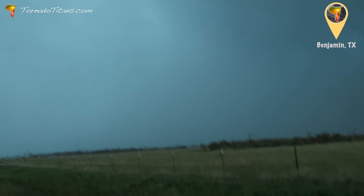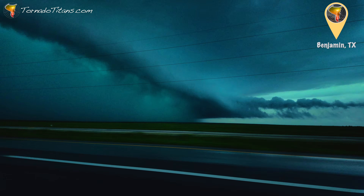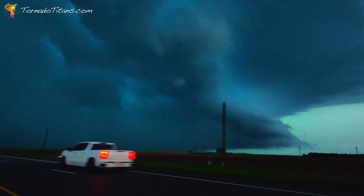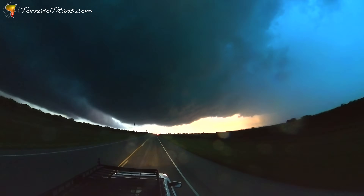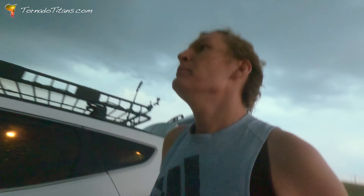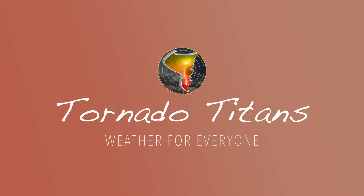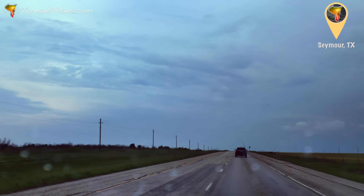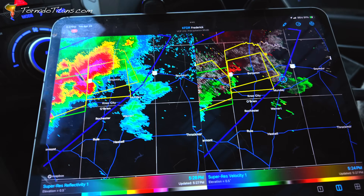This time on Tornado Titans — there's probably a tornado up there right now in northwest Texas. The team is tracking a high precipitation supercell, dark, rain-wrapped, and threatening to drop a tornado at any moment. The question is: will they actually get a glimpse of this beast, or will it stay hidden — a ghost swirling behind the rain? They're going to get up on this thing and see what it has to offer.